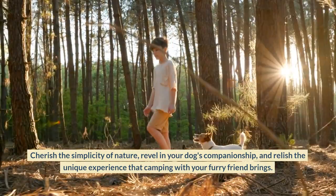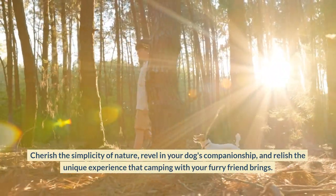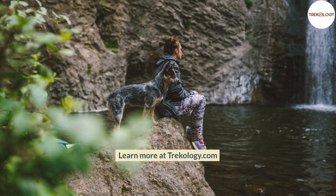Cherish the simplicity of nature, revel in your dog's companionship, and relish the unique experience that camping with your furry friend brings. Learn more at Trekology.com for your dog.